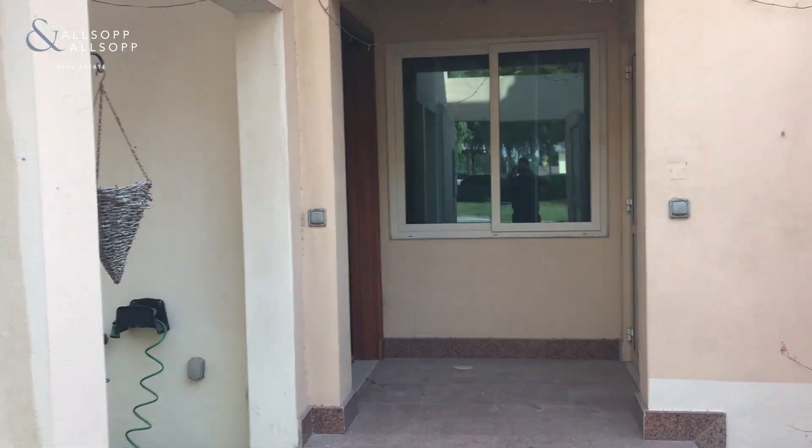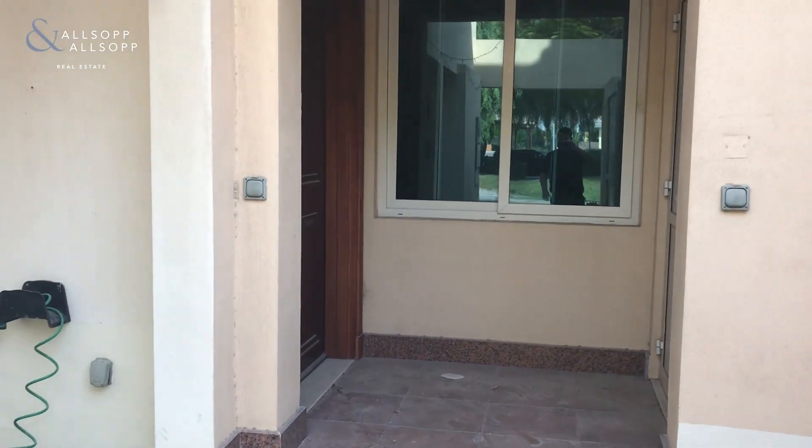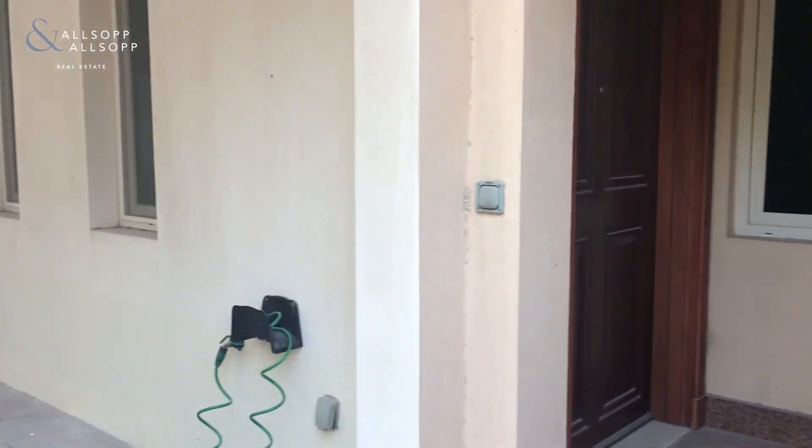This is Jacob from Allsop and Allsop and today I'll be taking you around this type 1 townhouse in Victory Heights.